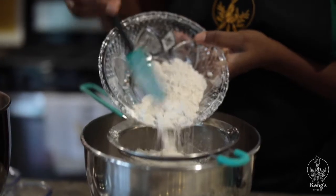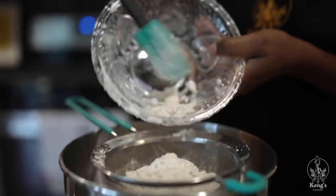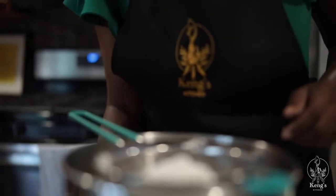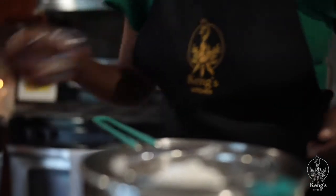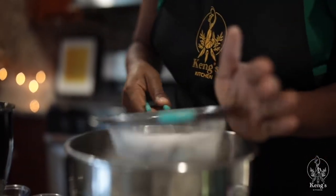Now I'm going to sieve the flour, salt, baking powder, and nutmeg into a bowl and then gradually add it into the mixture and mix until it becomes smooth and fluffy. Then I will add the vanilla extract and continue mixing until it all combines.